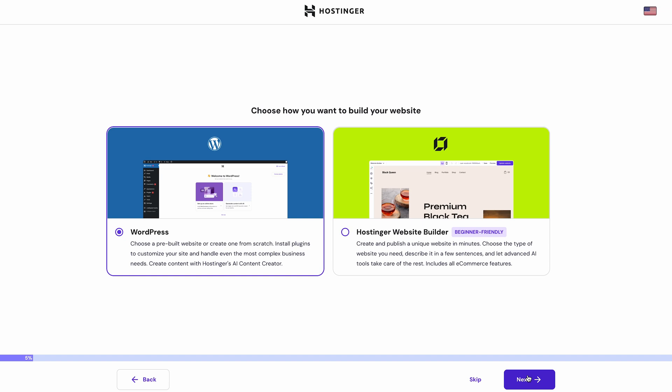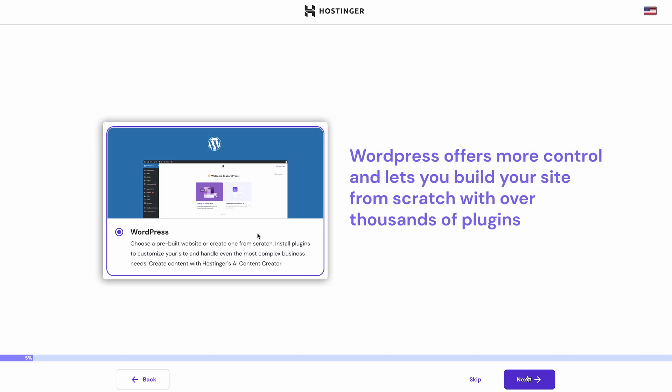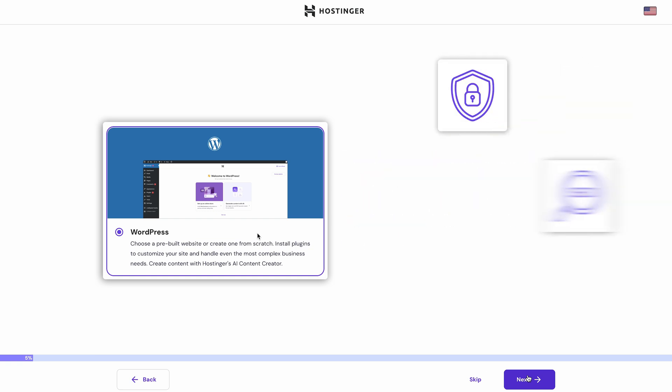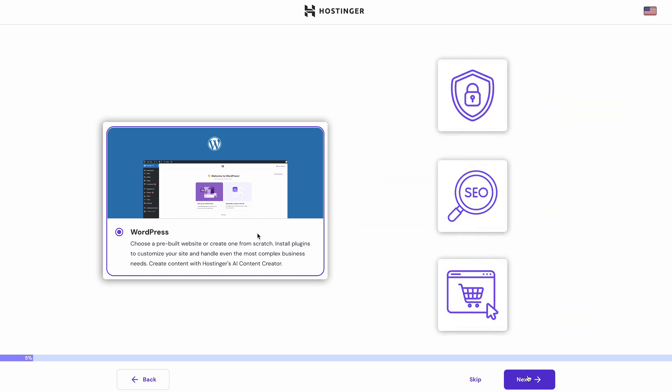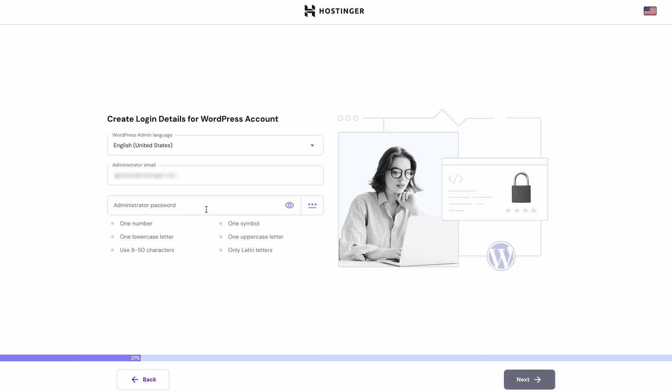Then you can choose whether to use WordPress or the Hostinger Website Builder — and they both have their perks. While Hostinger Website Builder gives you a super simple drag-and-drop functionality, WordPress offers more control and lets you build your site completely from scratch. With thousands of plugins available, you can increase security, boost SEO, and add ecommerce features among many other things. Since in this video we're focusing on WordPress, let's click right here. Next, set up your WordPress account and don't forget to save your details as you'll need them to log in later.